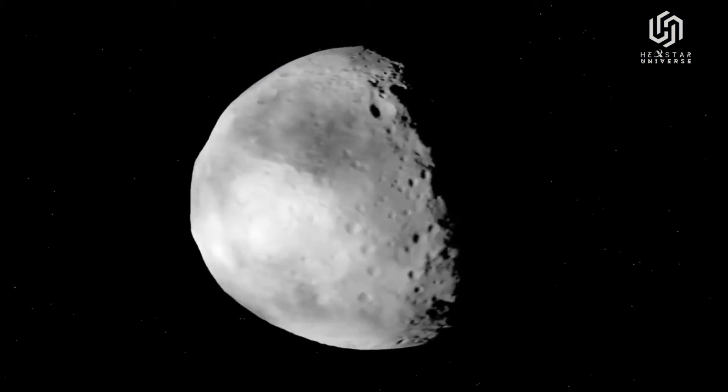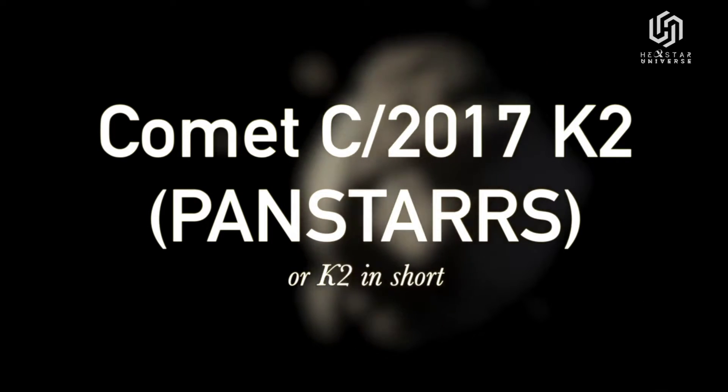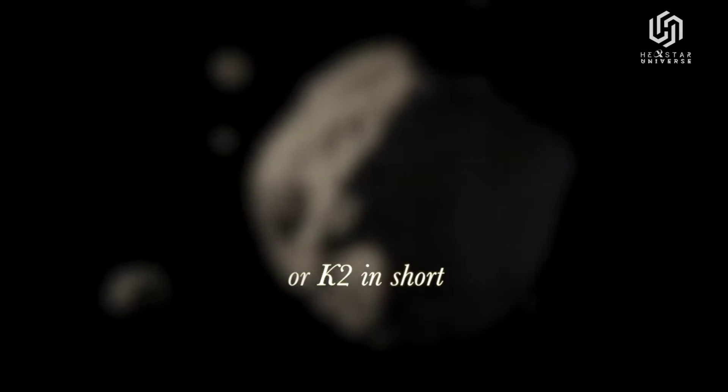The comet will be closest to the Sun several months later, on December 19, 2022. With a small telescope, you should be able to spot the comet throughout the summer.